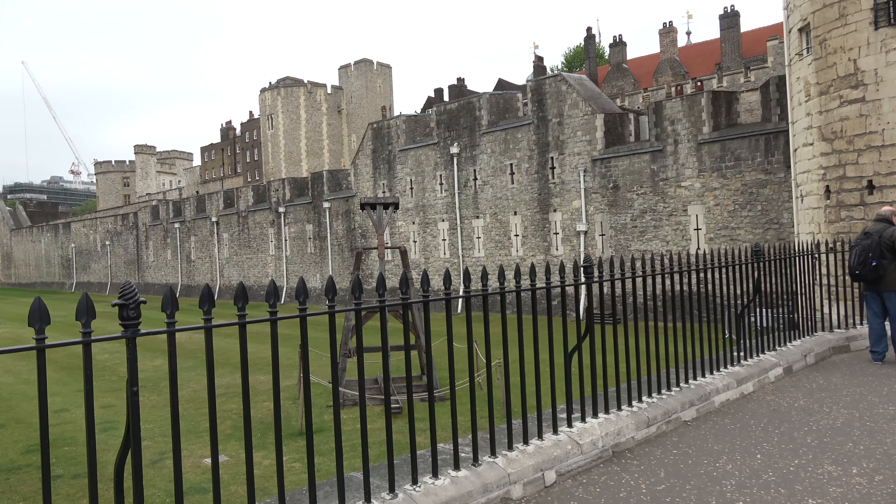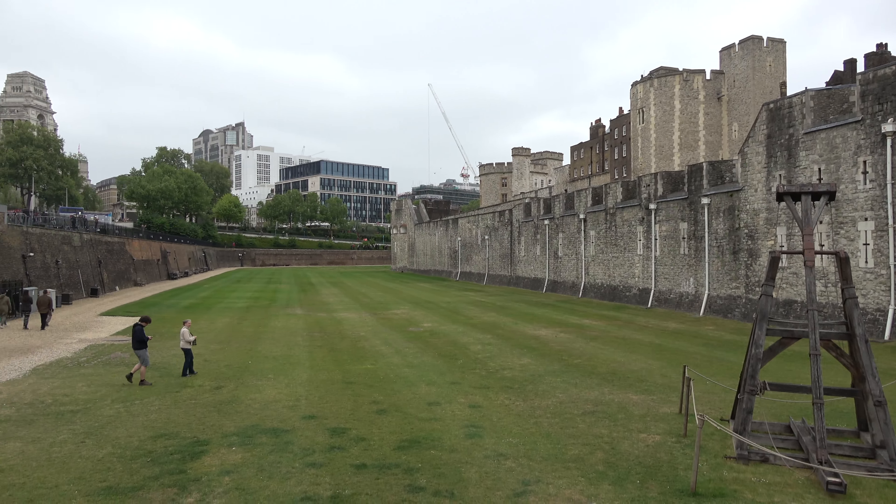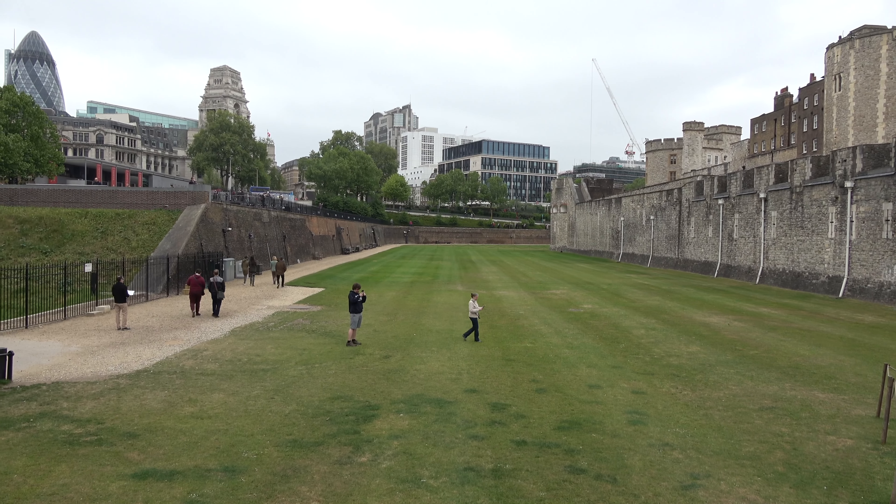There was a poppy field here a couple of years ago. Poppies to celebrate 100 years since World War One, which is 1914. So 2014, there was a poppy field there.